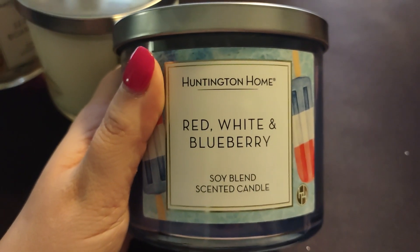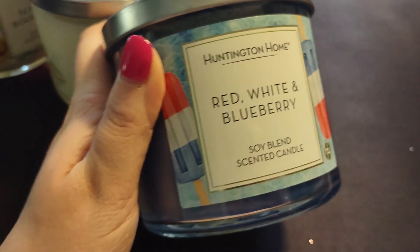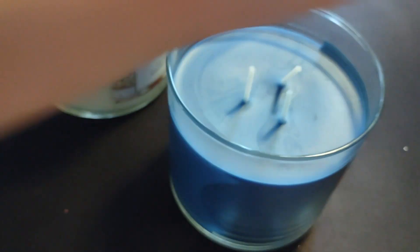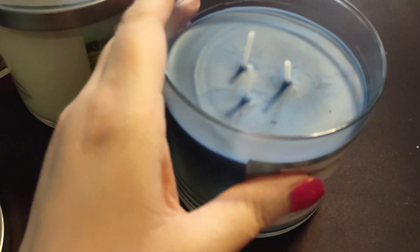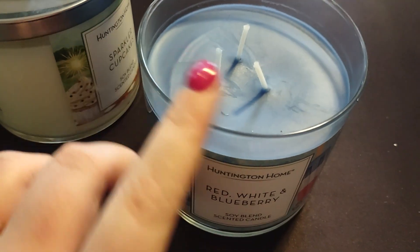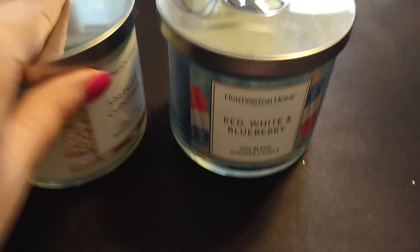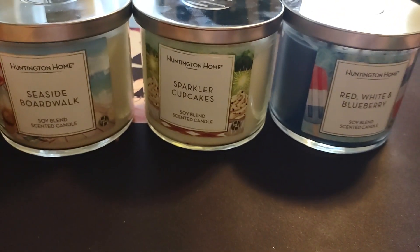The one I was most eager to get, even over the watermelon, was the Red, White, and Blueberry. I knew I wanted two of these, and my friend picked them up for me since I was at work. It's really cute — it has bomb popsicles on it, very 4th of July. It has nice thick three wicks and a really dark blue color. This literally smells like sweet sugared blueberries. It is an absolutely beautiful fragrance, and I'm so happy I got two of them.